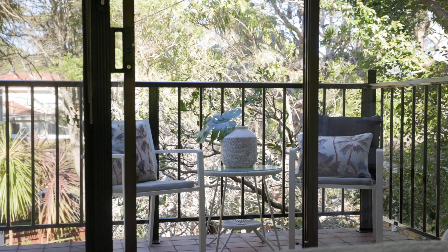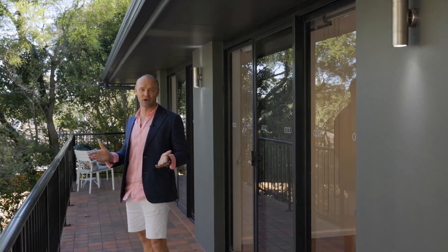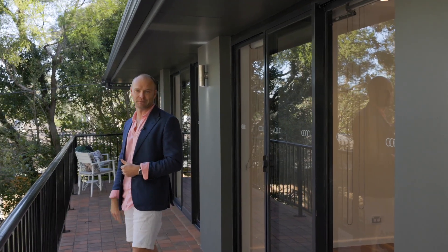It's got the perfect family floor plan where you've got your living spaces downstairs, and up here you've got five bedrooms on the one level. You've got some water glimpses out to the river, and what I love is the lifestyle the property leads here in Lillipilly.